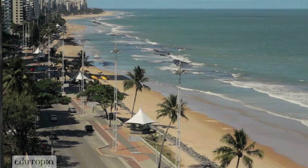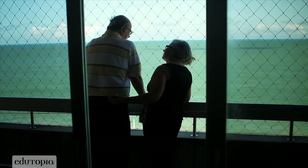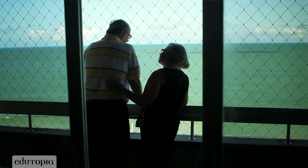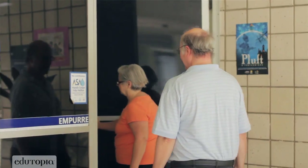My name's David Thornberg, and right now we're located in Recife, Brazil, but we also live in the United States, and we split our time between the two countries. My background is in science and engineering, mathematics, education, and in particular the role that technology might play in support of students' learning.